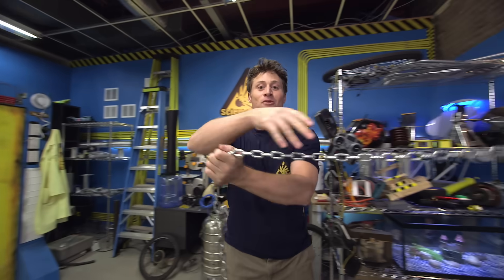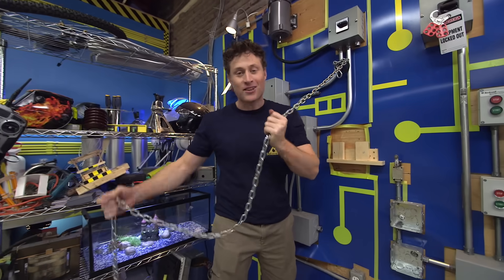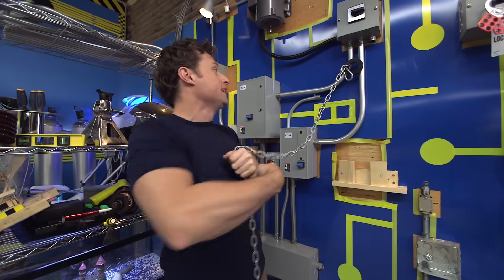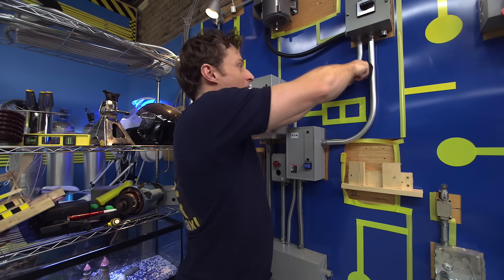Greetings, Science Maximites, and welcome to Science Max Experiments at Large. My name is Phil, and today we're going to be looking at the power of magnets.